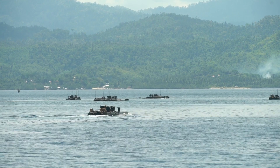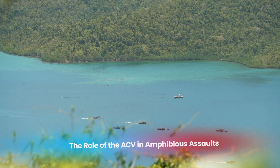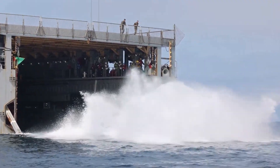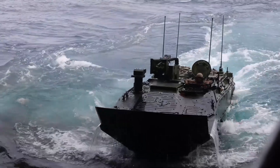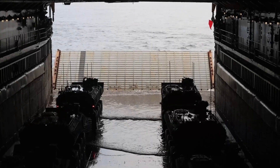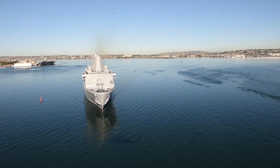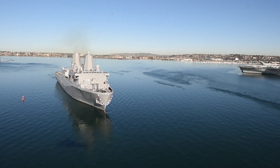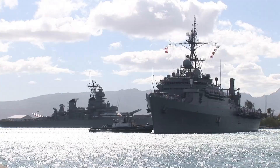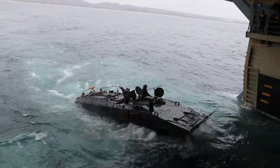Marines within the ACV are able to disembark quickly upon reaching shore, with the vehicle providing suppressive fire as they move toward their objectives. The ACV is a cornerstone of the U.S. Marines' amphibious assault strategy, primarily deployed from amphibious assault ships designed to carry and launch vehicles directly into the water. Key ships include Wasp-class and America-class amphibious assault vessels, amphibious transport dock ships like the USS Anchorage, and dock landing ships — all serving as floating bases for ACV deployment.